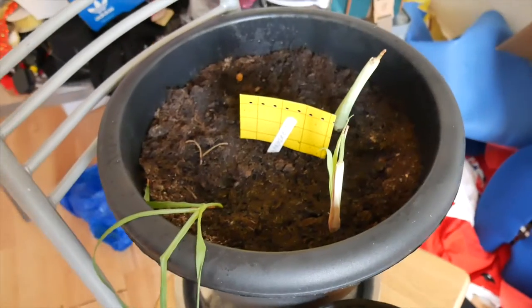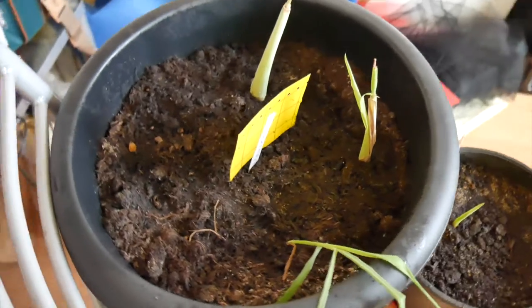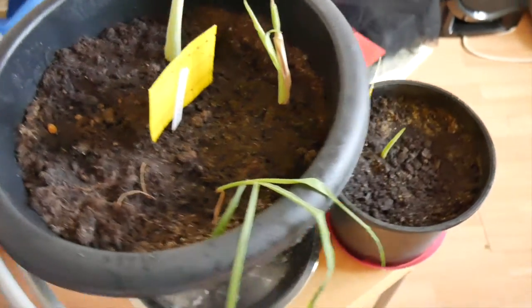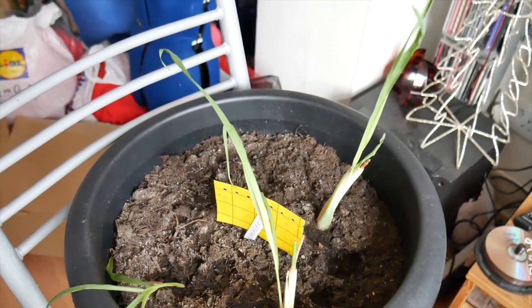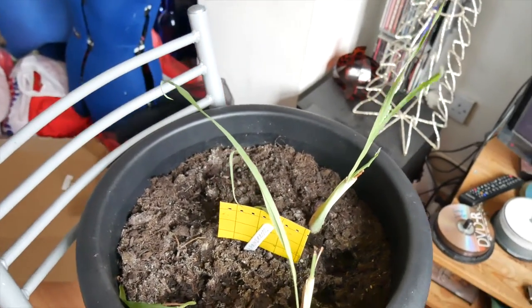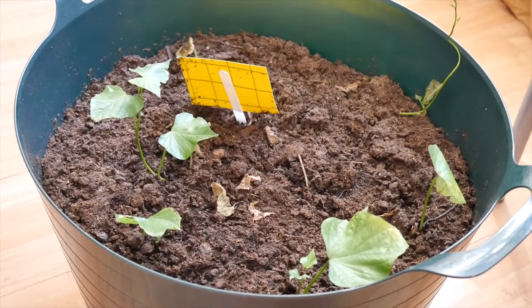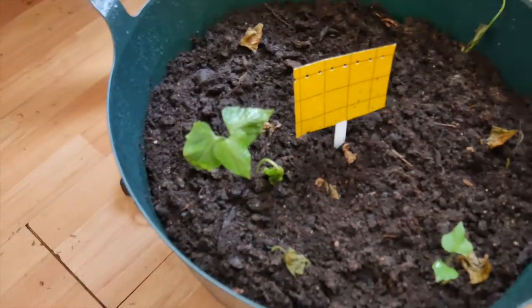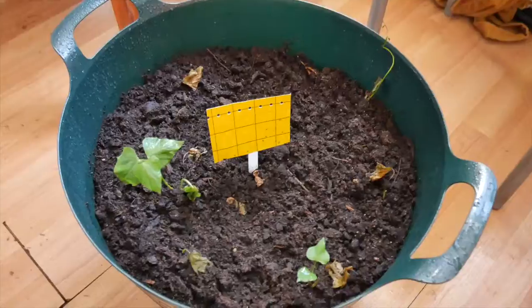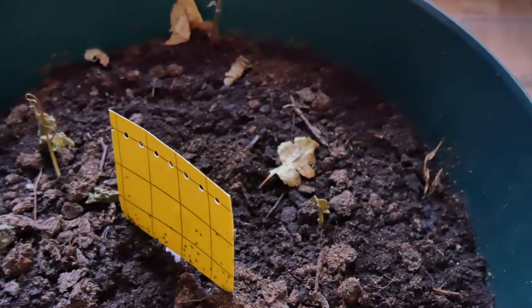I had to replace some of my lemongrass and right now they're doing particularly well. My sweet potatoes aren't doing particularly well — they seem to have died off. They clearly know it's winter, because it's definitely not down to water and warmth. They've also had a particularly bad problem with fungus gnats.